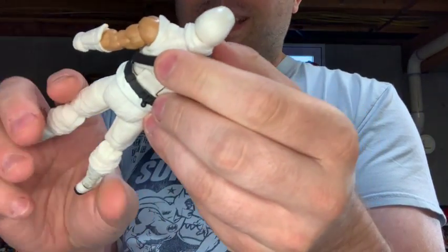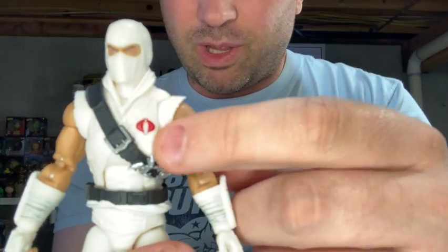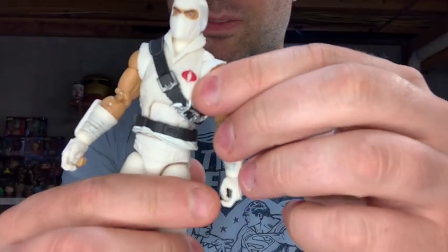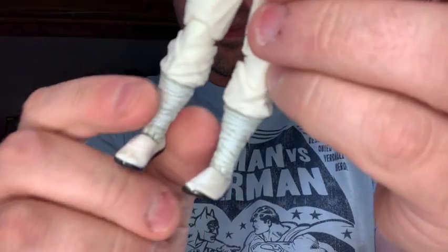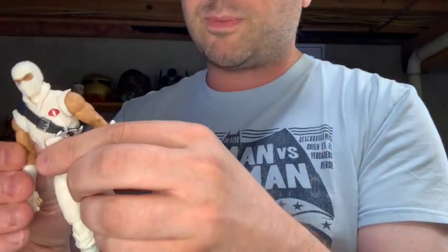With this one there's not a lot of paint, but what's there is done well. You've got his eyes, the Cobra logo looks perfect, and there's a lot of nice silver paint on him that looks great — they could have just left that black like they sometimes do. There's also some painting on his arm bracers and down by his feet that's designed to look texturized. Not a lot of paint, but what there is is very nicely done.